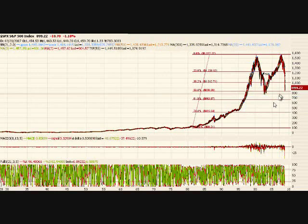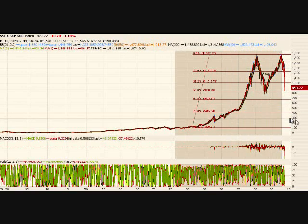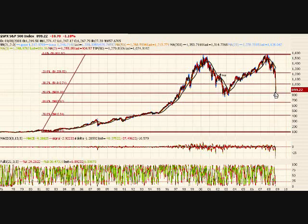The market we're in right now is not a normal market. I'm just showing you what I see — you do what you think is right. I think we're in a bounce, and like I said, a 50% retracement.